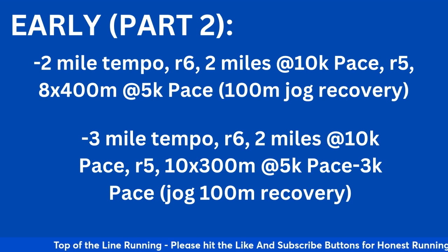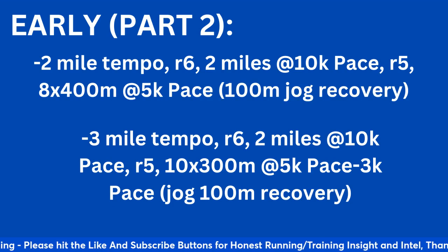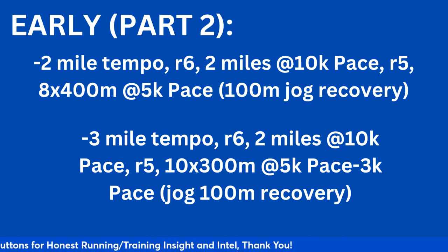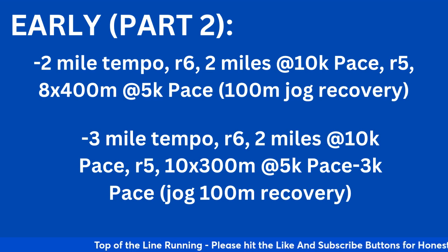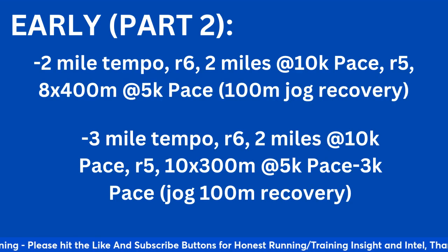For older and more experienced runners, you can do a three-mile tempo instead of two, take a six-minute recovery, two miles at 10k pace, five-minute recovery, then 10 times 300 meters progressing from 5k to 3k pace with a 100-meter jog recovery. So the tempo rep is longer but the reps on the back end are shorter and faster. A couple of good early season variety workouts.